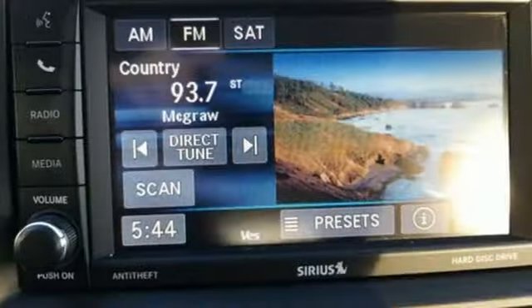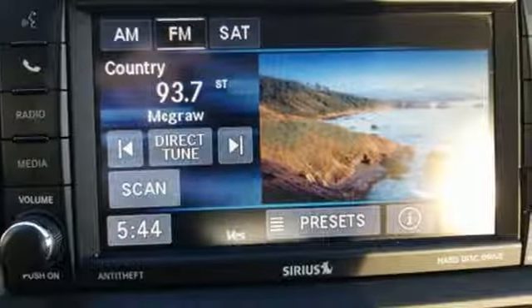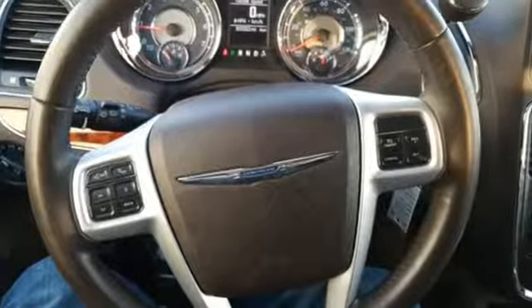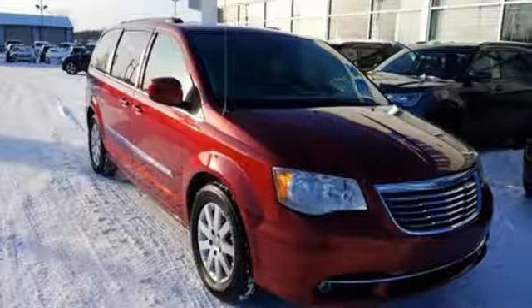New Car Test Drive reports that Town & Country is a great vehicle for families that need to haul kids and cargo on a regular basis. Chrysler, where bold ideas merge with brilliant innovation.